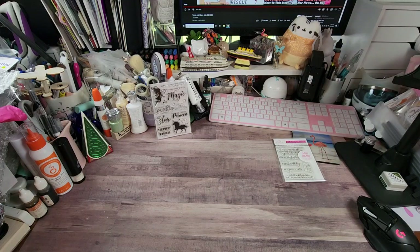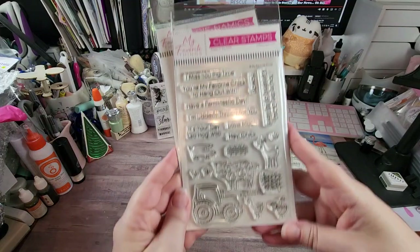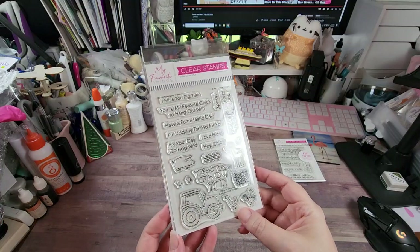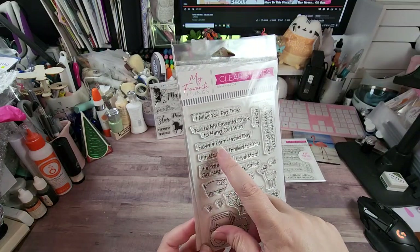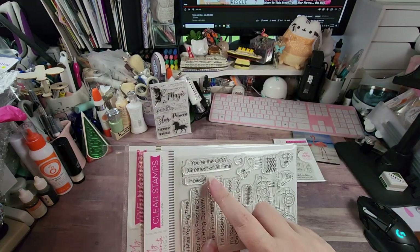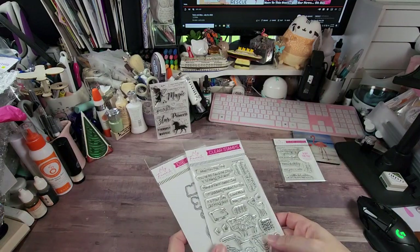Some of this is new release stuff. I don't normally get into farm animals, but I thought these were adorable — it's called Farmtastic Friends. We have a pig, a cow, a goat, a chicken, and a duck or goose. The sentiments include: 'I miss you pig time,' 'you're my favorite chick to hang out with,' 'have a farmtastic day,' 'I'm utterly thrilled for you,' 'it's your day to go hog wild,' 'love moo,' 'hey chick,' 'you're the goat — greatest of all time,' and 'howdy.' And of course I got the dies too.